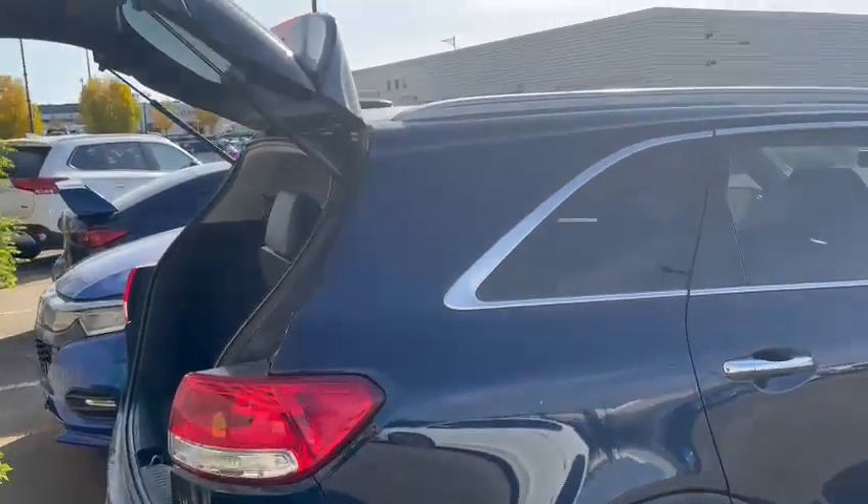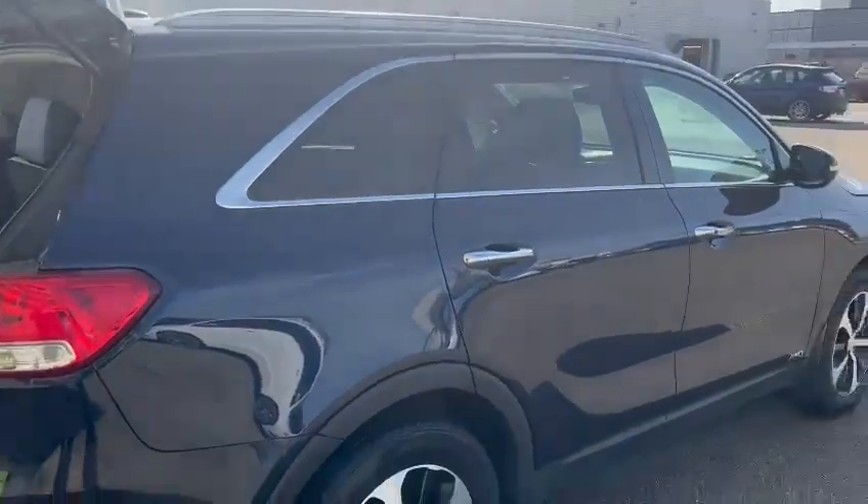Hey Sam, this is you from Rally Subaru. Thank you for inquiring about our 2016 Kia Sorento VX Plus.